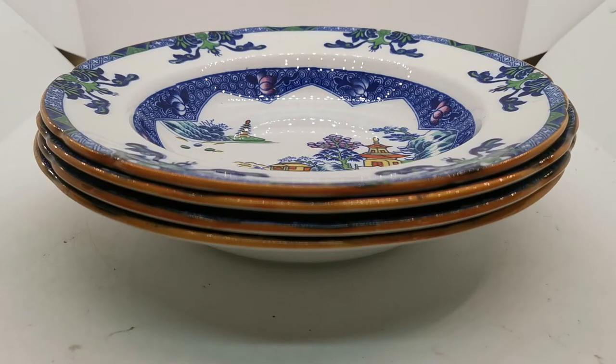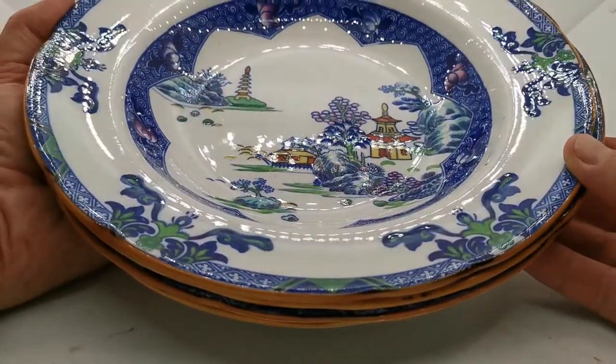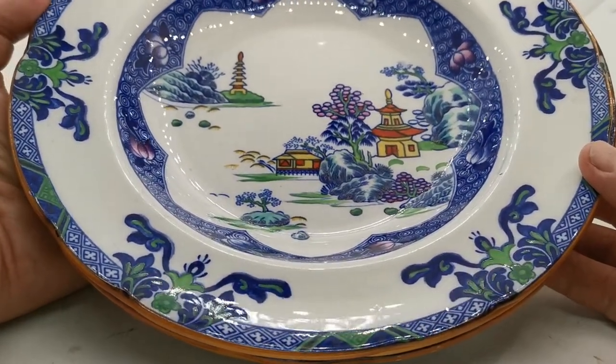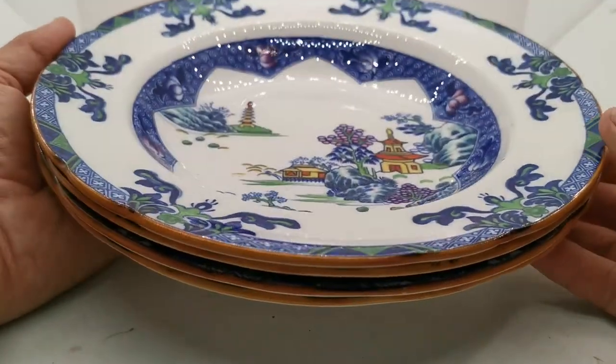Welcome once again to Vintage Farmhouse Antiques. We're going to show you these Copeland's Spode coloured landscape pattern wide-rimmed English soup bowls or dishes. These are 10 and a quarter inch diameter and date from 1914. Copeland's Spode made the landscape pattern in a variety of different colour variations, the majority of which was plain blue and white with a brown rim, but this is the coloured version, which is incredibly rare, and they're in absolutely fantastic condition for their age — cracking on 110 years now.